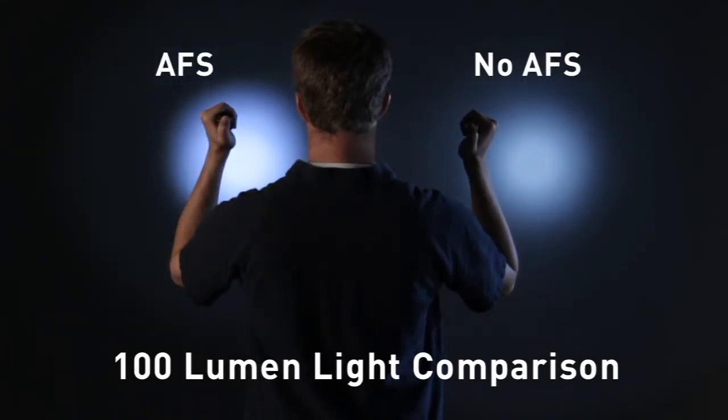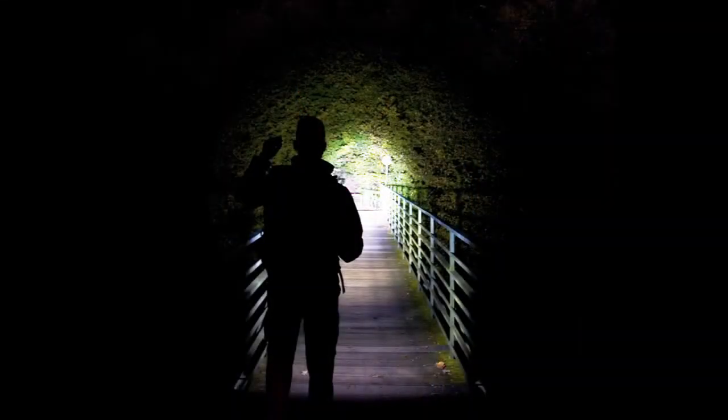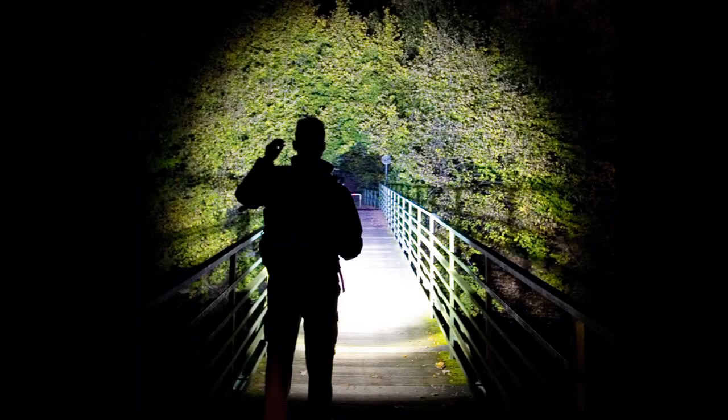For long-distance illumination, AFS concentrates more light into the focus part of the beam. For up-close illumination, AFS produces a smooth, even beam of light that reduces eye fatigue.